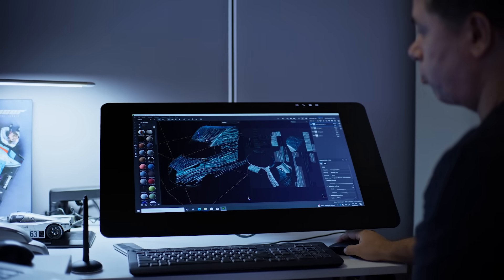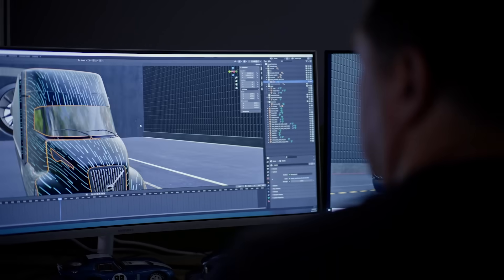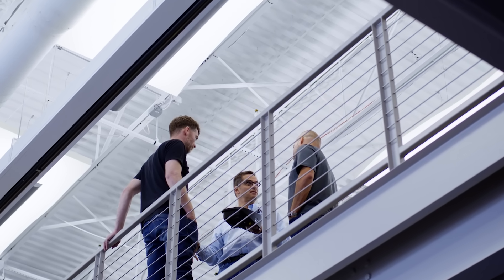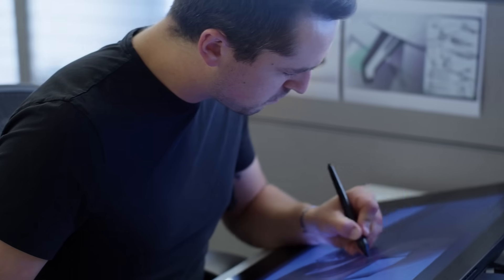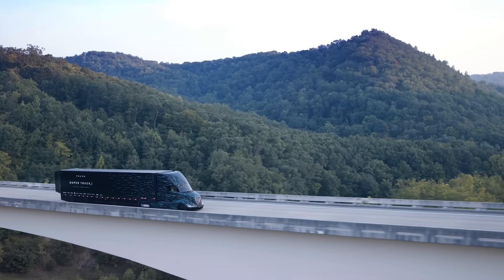Everything I've learned about trucks and truck aerodynamics has gone into this Super Truck 2 project. To build a truck like Super Truck 2 truly took a lot of collaboration — it really was a full team effort. We had vehicle engineering, powertrain engineering. The best ideas from each of these areas are now brought together into one complete vehicle.